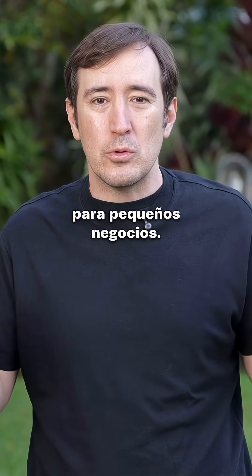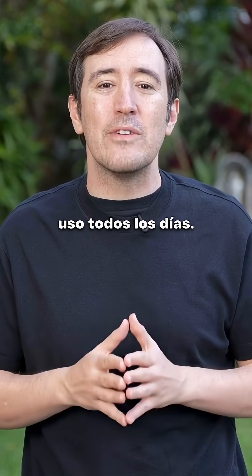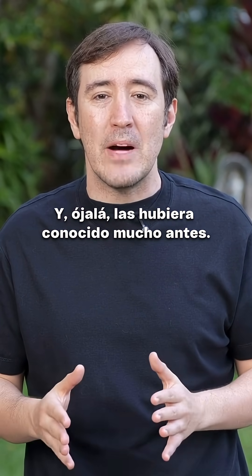There are thousands of AI tools for small businesses, but honestly, these five are the ones I use every single day, and I wish I had known about them much earlier.